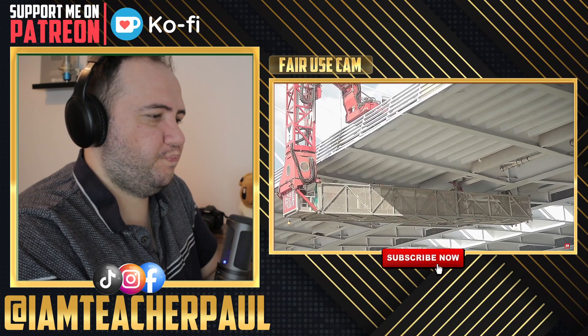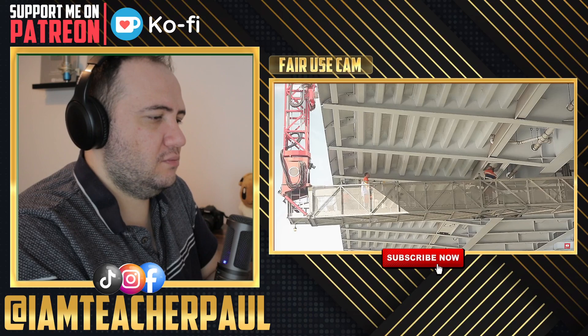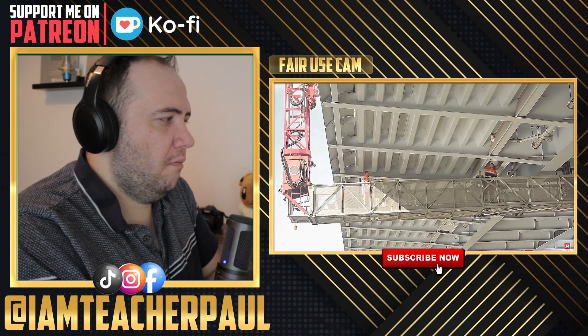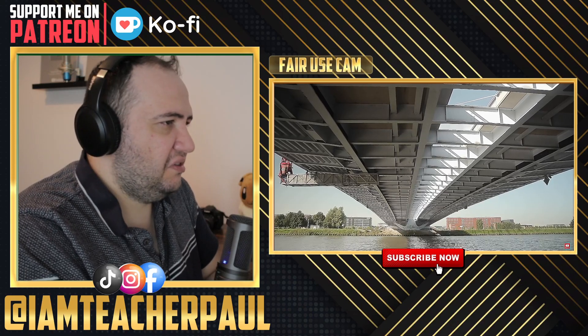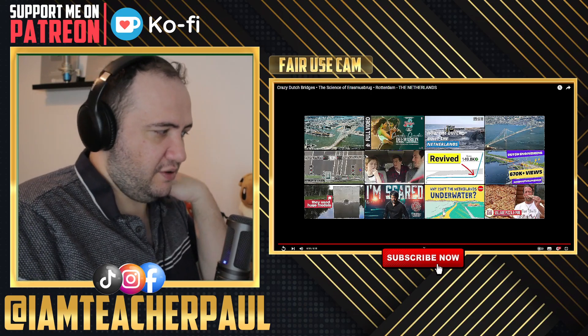For a bascule bridge you have to build a very large concrete basement for the mechanical equipment as well as for the counterweight. This is just a typical inspection tool — a truck where the whole system folds open so you can access the underside of the bridge. I was wondering how they go under the bridge — they have a tool that goes from above and attaches down. That's cool.